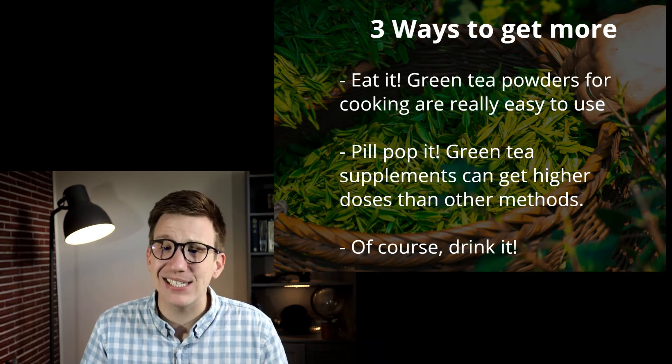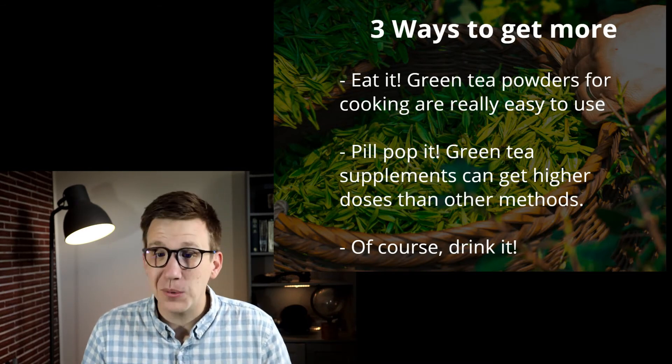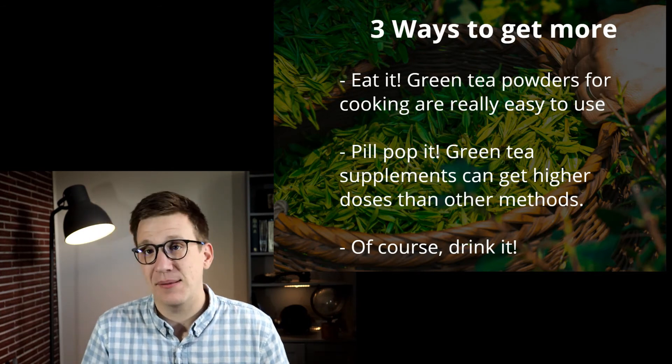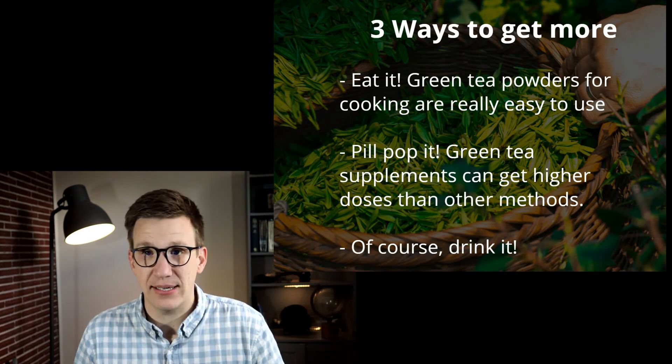The second option is supplements — you can pill pop it. Green tea supplements are widely available and you can often get higher doses when taken as a supplement than you would get from a normal dietary change alone.